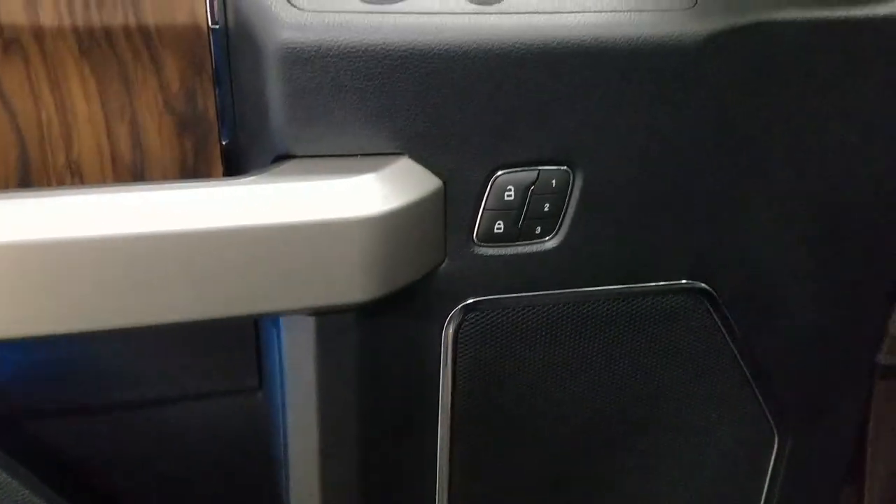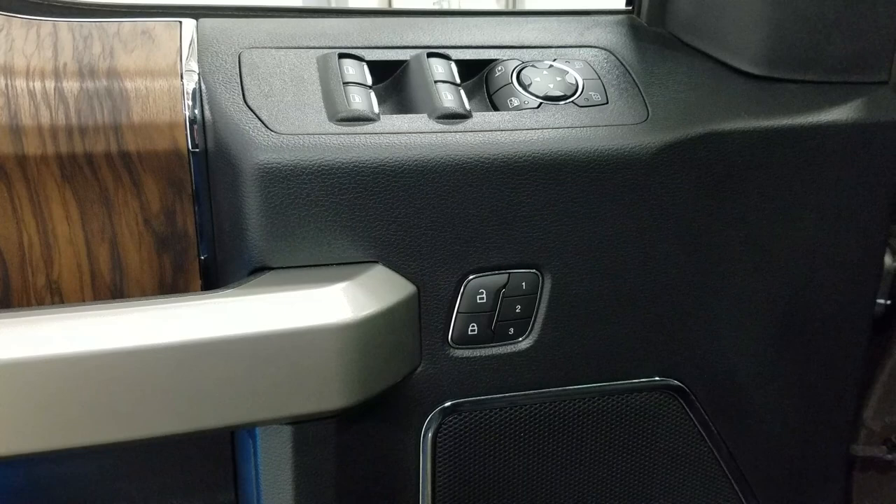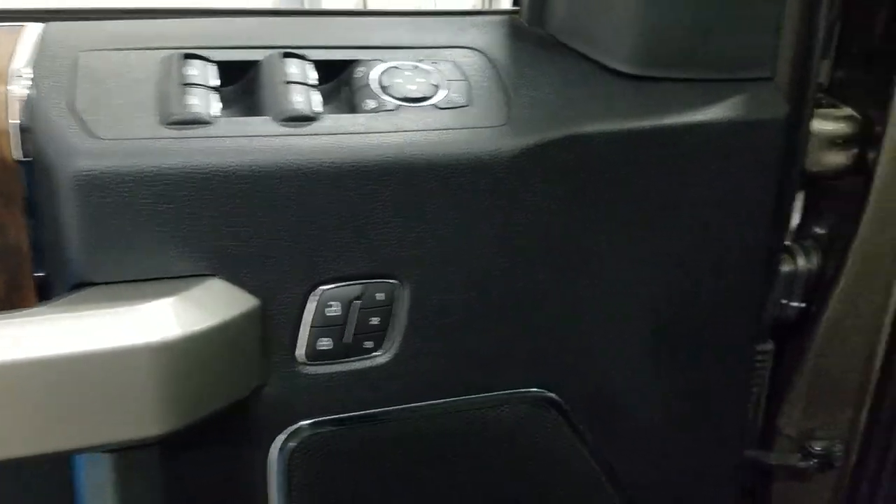At the interior we have loads of driver friendly features including tons of door storage as well as power locks, memory seating for the driver, power windows, and power adjustable mirrors with blind spot information system.